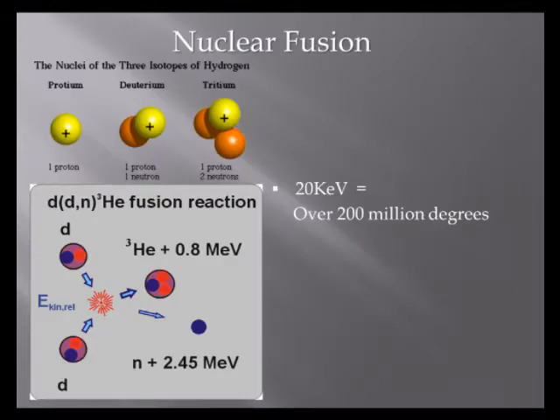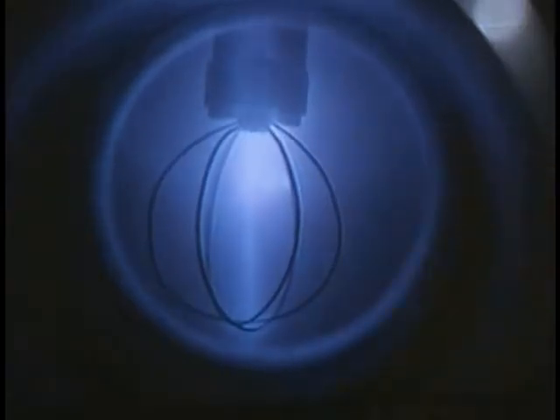I use deuterium gas. Deuterium is an isotope of hydrogen which I then ionize and accelerate and collide together to form helium — helium-3 specifically — and a fast neutron. This is all happening at over 20 keV, which is equivalent to over 200 million degrees.